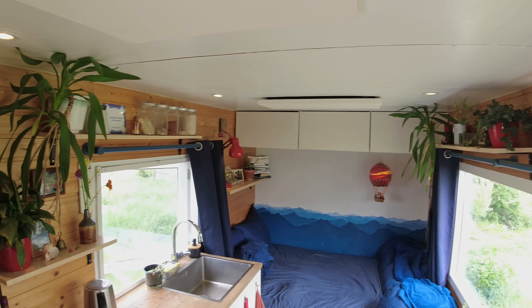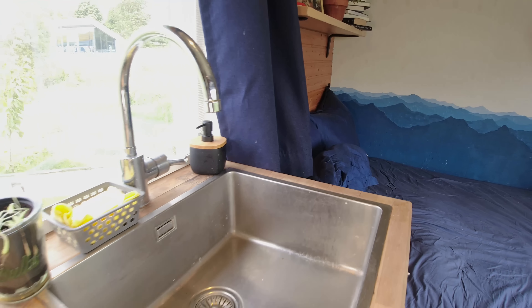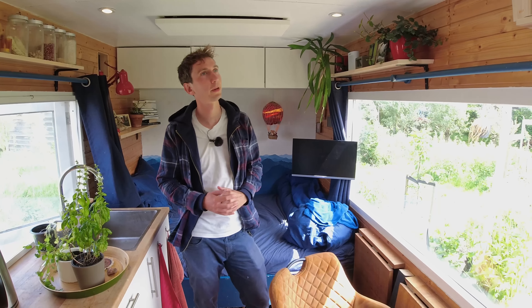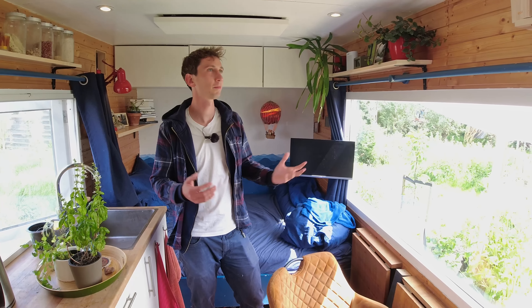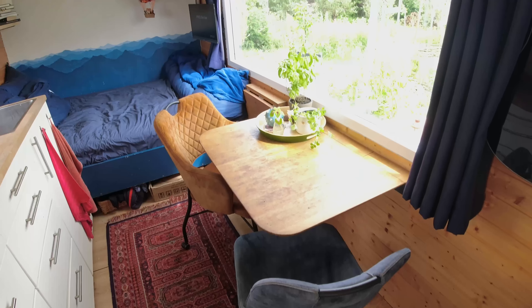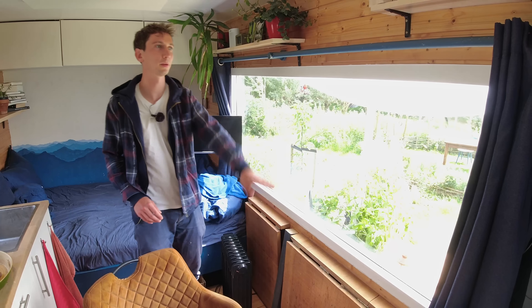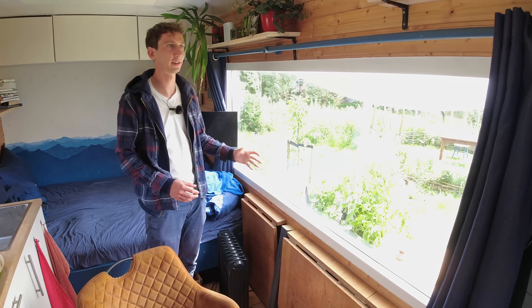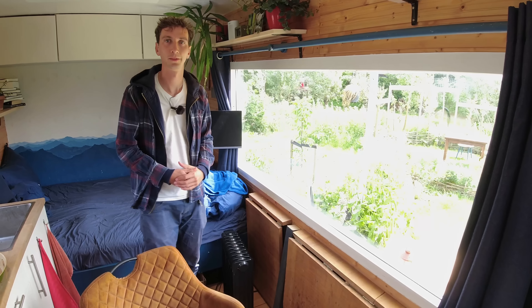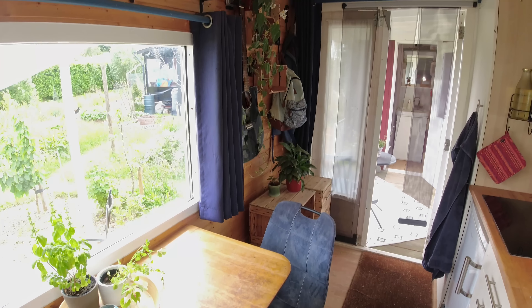This was an old worker's cabin where they had their lunch breaks. I bought it, stripped everything down, put in new insulation material, and added these wooden planks. The insulation is quite good so I'm happy with it. The large window was already here — I think it was previously used as a food truck, so there was an open hole, and I built a new window frame with good insulation.